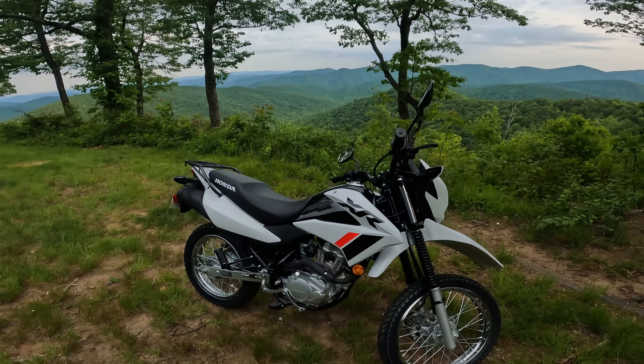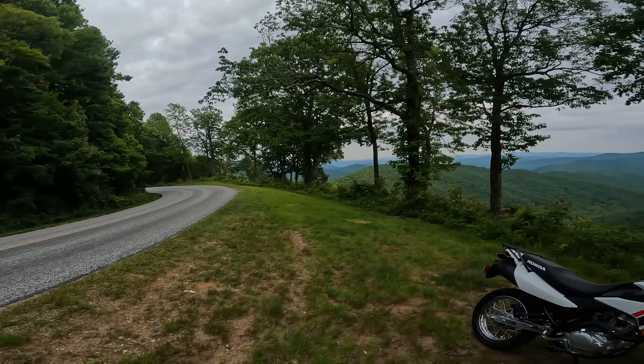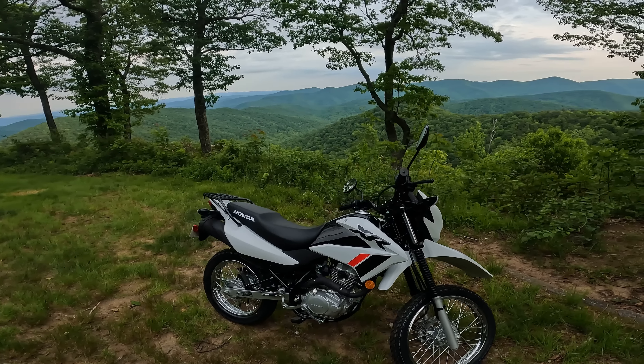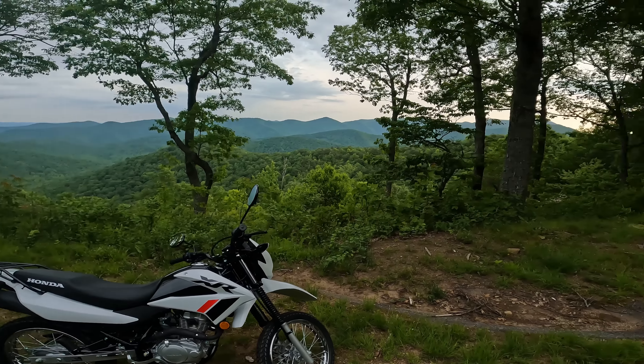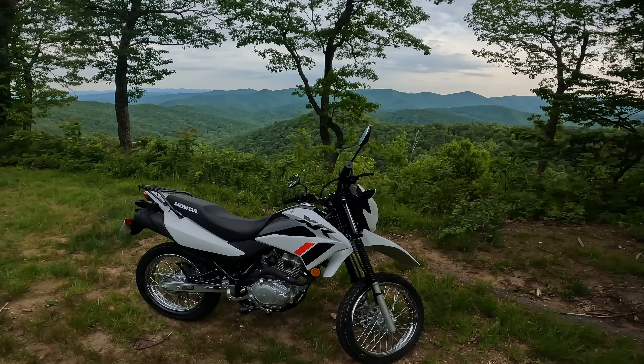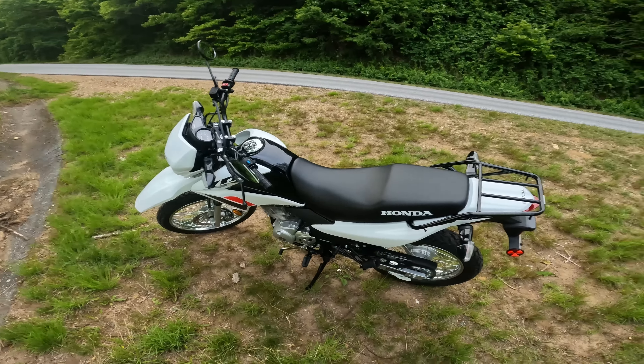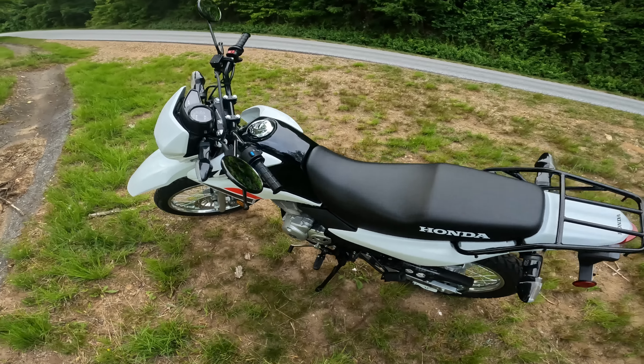I rode it to work today, and now I'm on the beautiful Blue Ridge Parkway. I want to take it for a ride here — I'm going to ride some pavement and talk about some of the things I'm liking, and then we're going to hop on some dirt and get a feel for how this handles off-road.